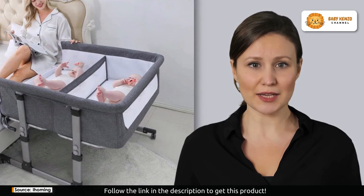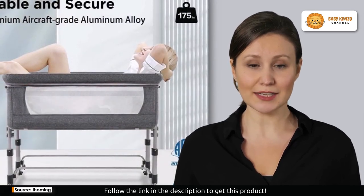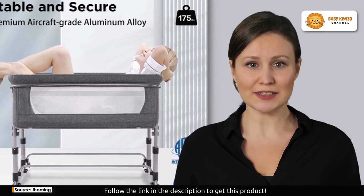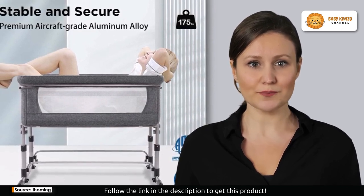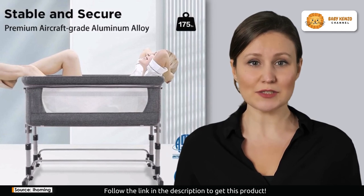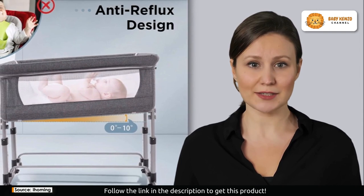If you're a parent of twins or an infant, this is the solution you've been dreaming of. What sets the I Homing twin bassinets apart is the remarkable space they offer. With dimensions of 37.5 by 35.5 inches, it's generously sized to provide superior comfort. Whether you have a single baby or twins, aged from newborns to 12 months old, they'll have all the room they need. No more cramped sleep for your precious one. It's a luxurious sanctuary designed for pure rest.